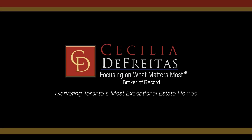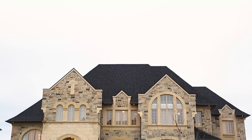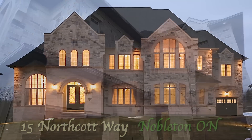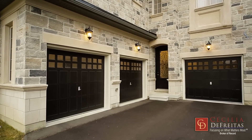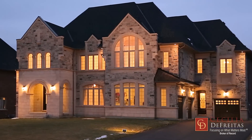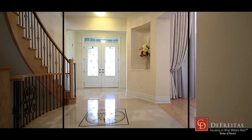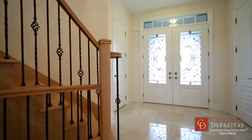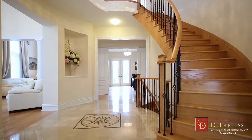Welcome to 15 Northcott Way, a custom-built estate situated on a magnificent south-facing half-acre lot in the Nobleton Grand King Estates. This luxury showpiece boasting 10,000 square feet of living space is waiting to host your largest gathering and create lifelong family memories.